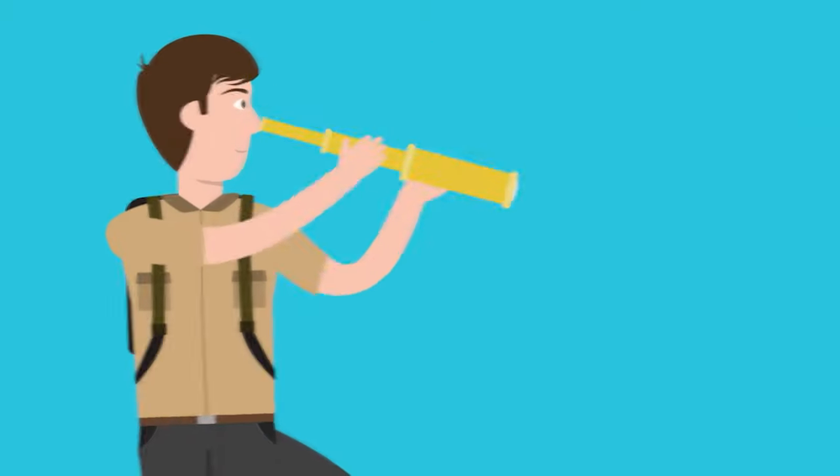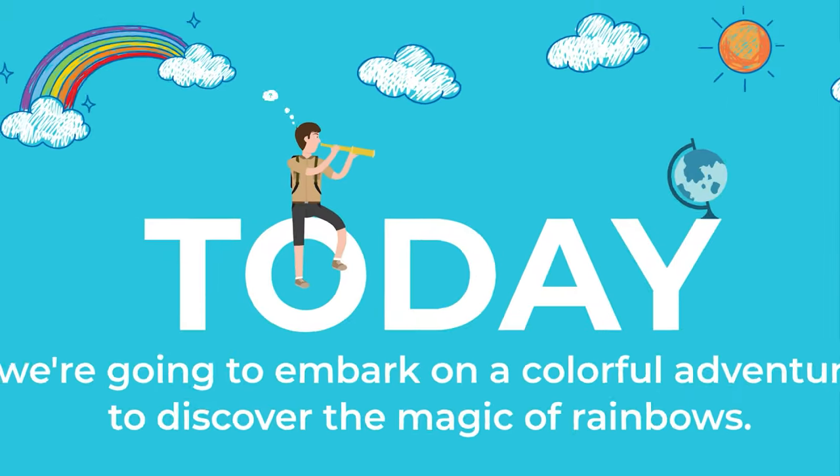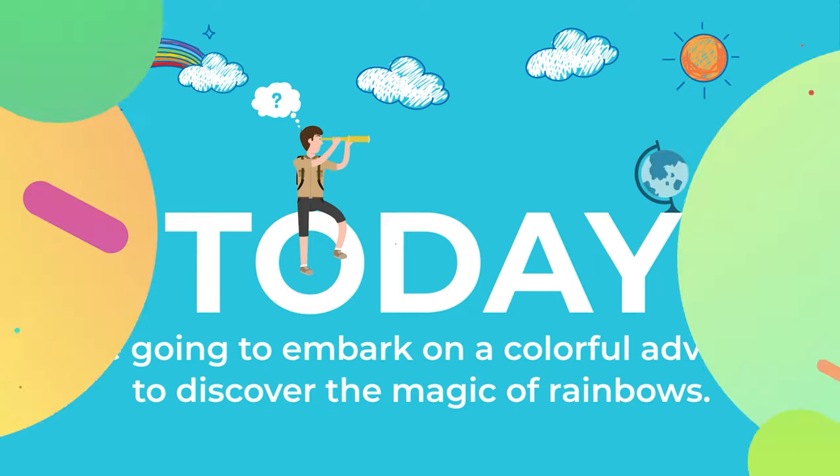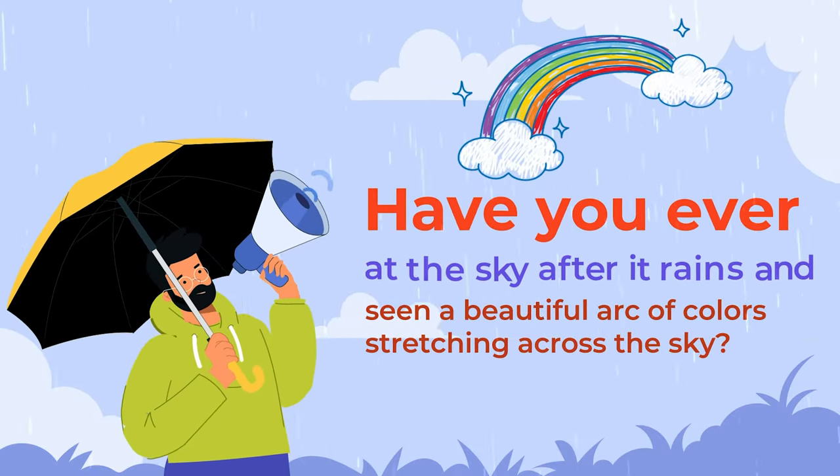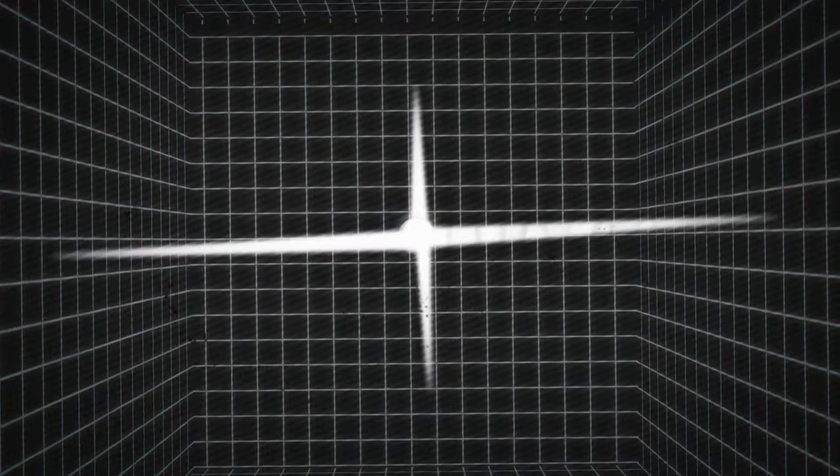Welcome, young scientists. Today we're going to embark on a colorful adventure to discover the magic of rainbows. Have you ever looked up at the sky after it rains and seen a beautiful arc of colors stretching across the sky? That's a rainbow. But have you ever wondered how it appears? Let's find out together.